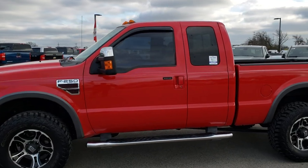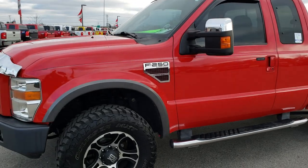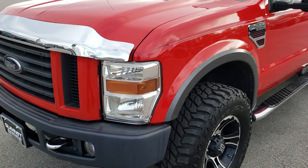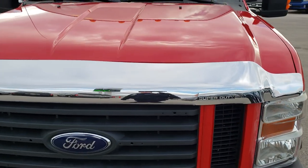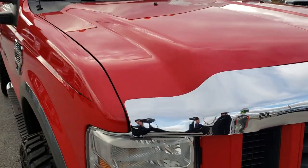This is stock number 9708A. We are here at Summit Automotive in Fond du Lac, Wisconsin, your new and used heavy-duty truck headquarters. Today we are checking out this super clean 2008 Ford F-250 SuperCab short box.